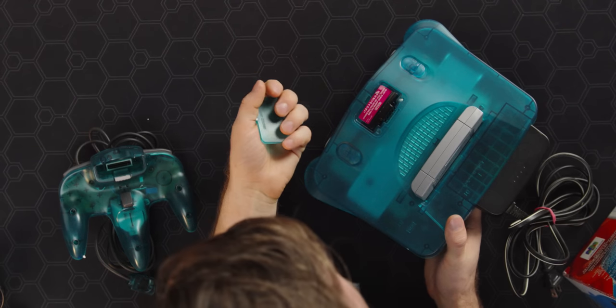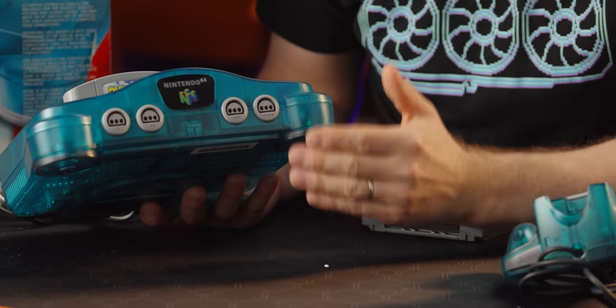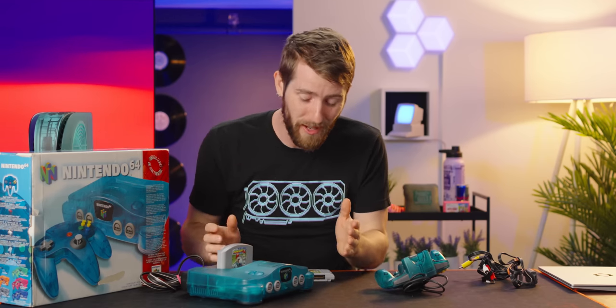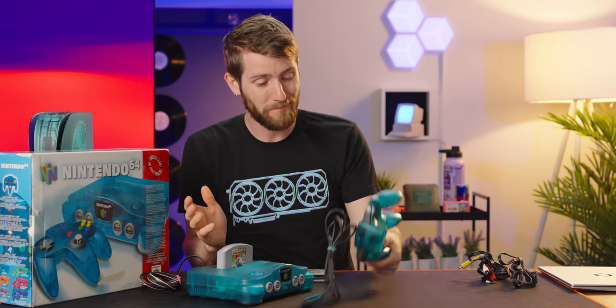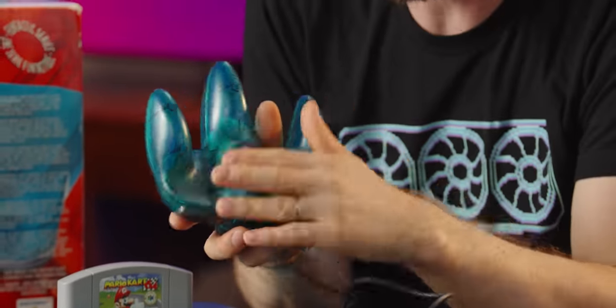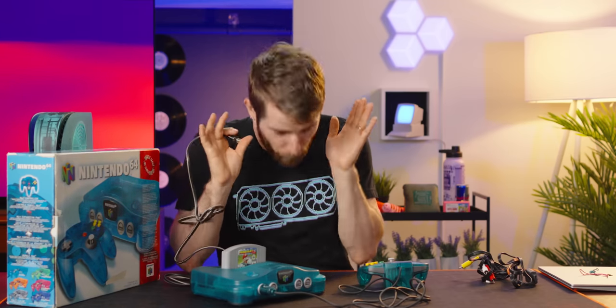On the top there's a memory expansion port, needed for just a handful of games — among them Donkey Kong 64 and Perfect Dark. It supported four controllers, which was really cool at the time, though not everyone could afford four controllers. The bottom of the controller was used for memory expansion to save your game, and also for rumble packs.